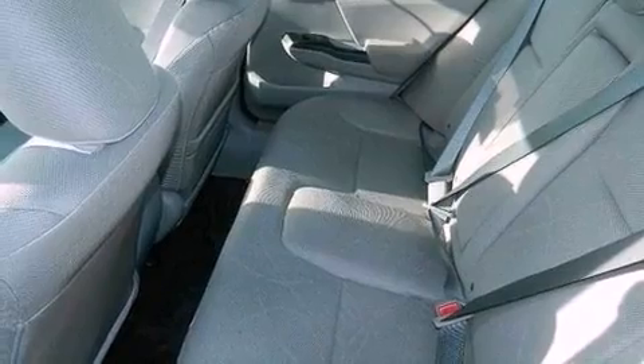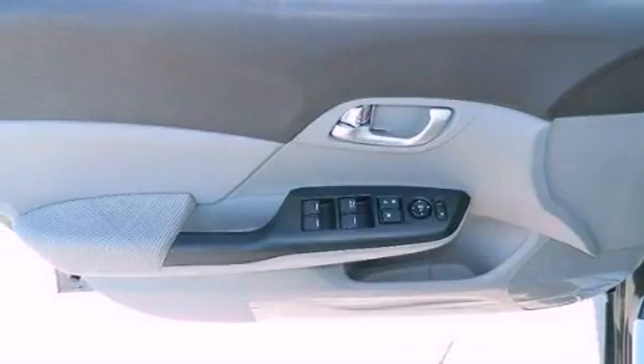Performance tires, a passenger side vanity mirror, advanced compatibility engineering body structure, a rear window defroster, and an auxiliary power outlet.